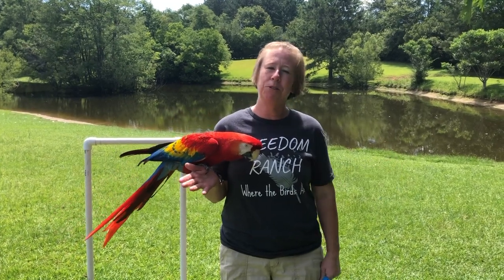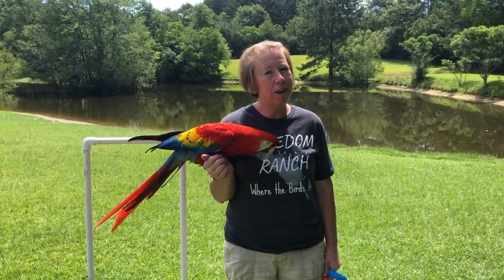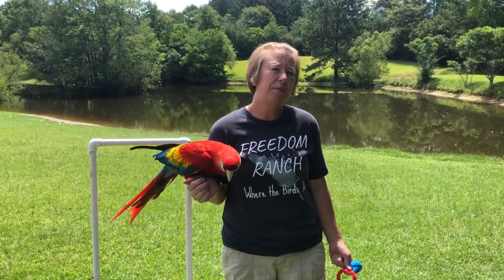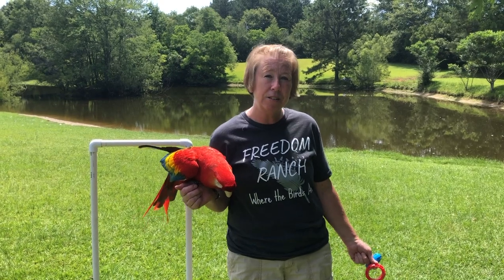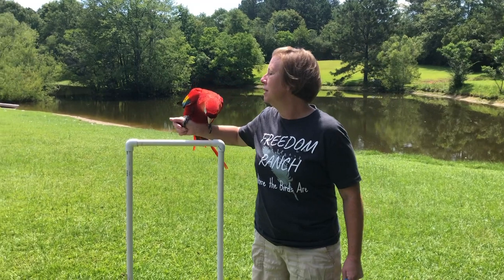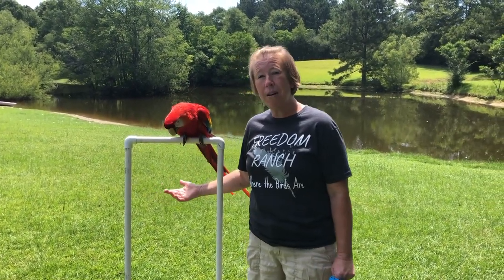The first continent we're gonna go to is South America. That's where Ruby the Scarlet Macaw is from. Miss Ruby is about 24 years old, but she can live to like 70 or 80 years, so she's still pretty young. We're gonna put Ruby up here on this training perch and see if she wants to do her behaviors for you all. Parrots are very smart animals.